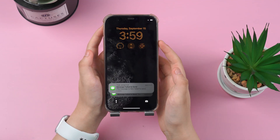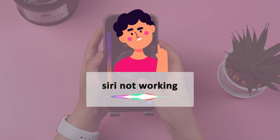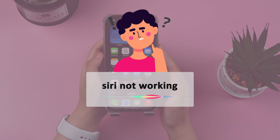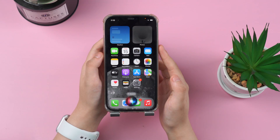Hi everyone, welcome back to the channel. Today we are going to talk about Siri not working on your iPhone when updating to iOS 16. With Siri we can do a lot of work in a very short time, and if you see that Siri is not working, maybe you will be annoyed — but don't worry. In this video we will show you some helpful tips to fix the issue. Now let's get started.